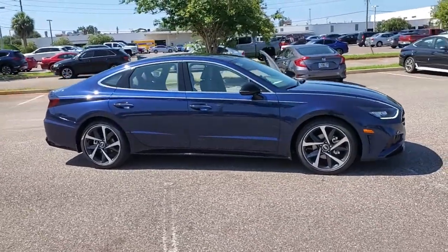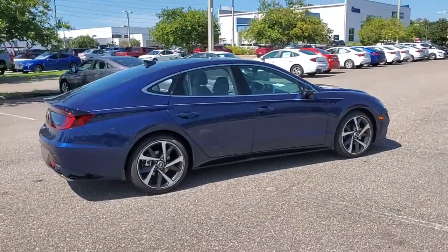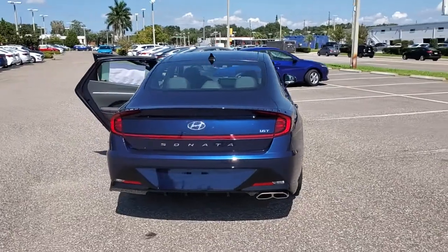You'll have love at first sight with the 2022 Hyundai Sonata. Whether you're commuting or cruising country roads, this smooth and spacious Sonata makes travel a treat.